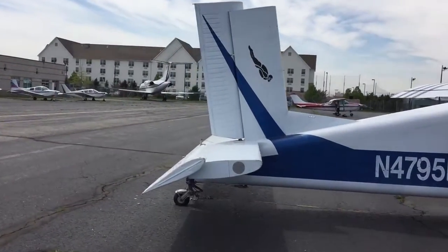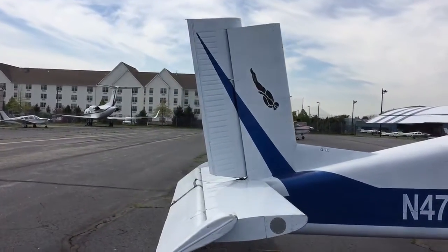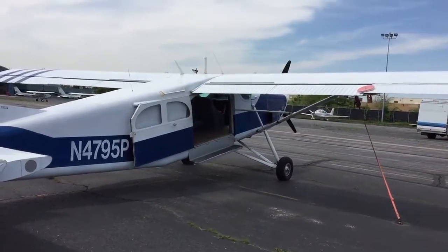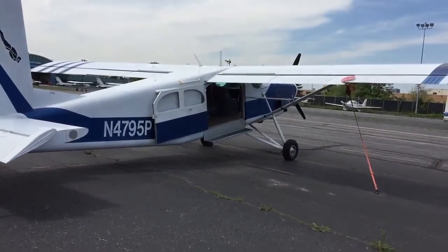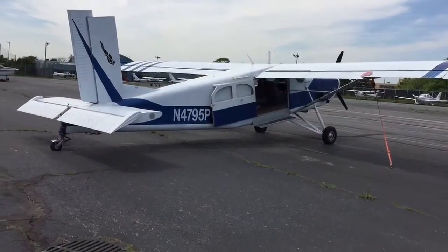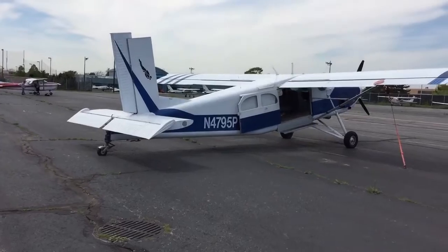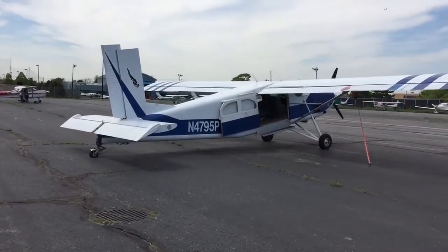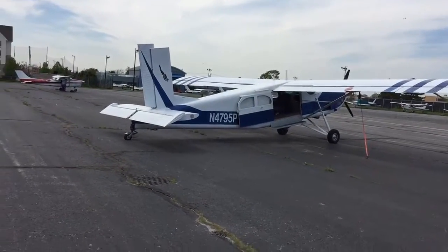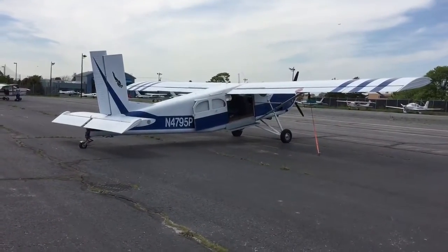This is a piece of history and it is available for sale now. If you're interested in buying this aircraft, feel free to give me a call at 917-676-5414.